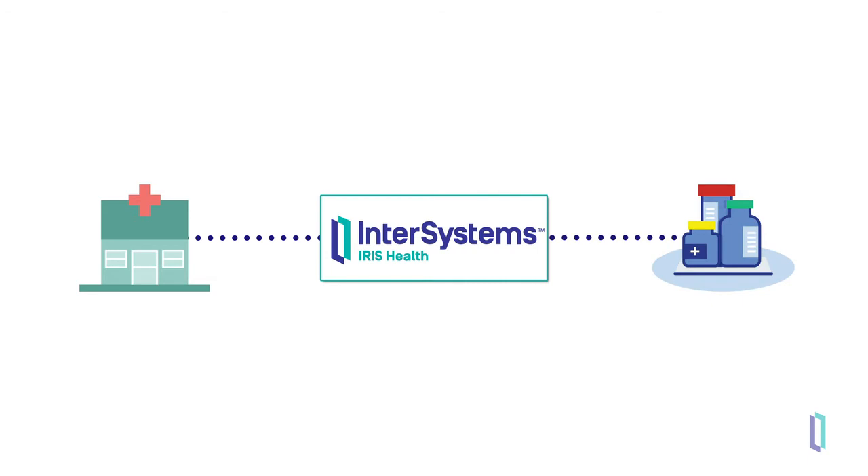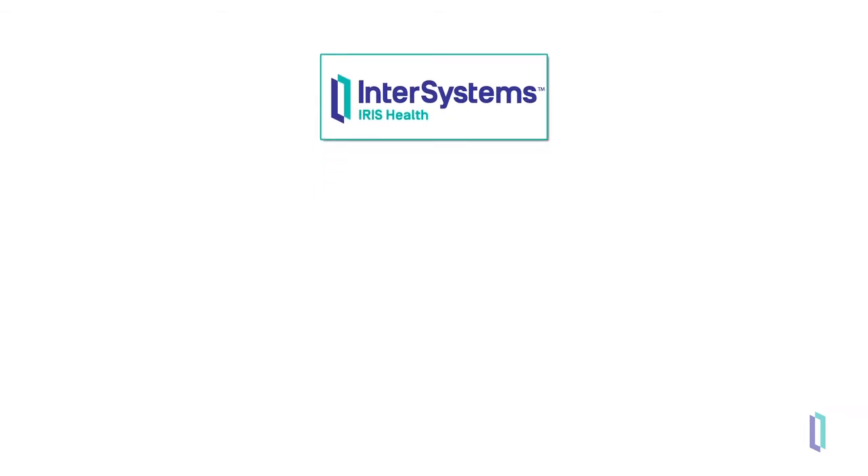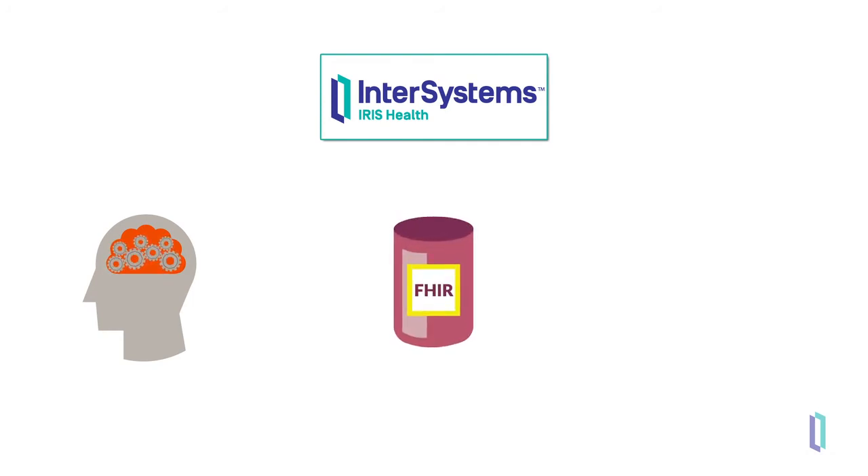InterSystems Iris for Health is not just an integration engine, however. It's also a full data platform that includes an analytics platform with tools that easily incorporate machine learning and AI to make the data actionable. A FHIR resource repository is also included to centrally store all FHIR resources. With the built-in data transformations, you can transform all HL7 messages, CDA documents, or any other custom data to FHIR, and therefore store all data in one central location.